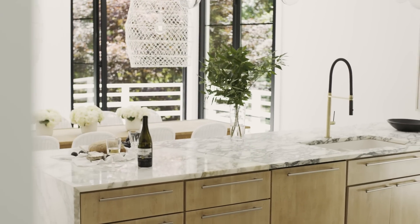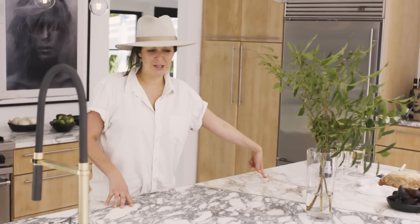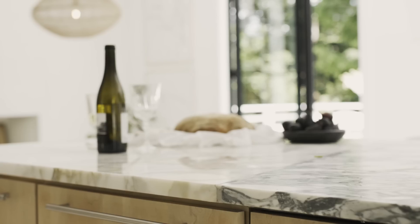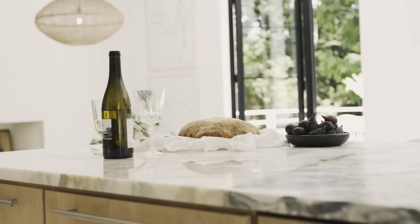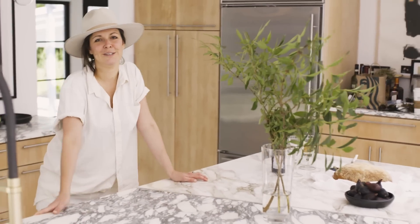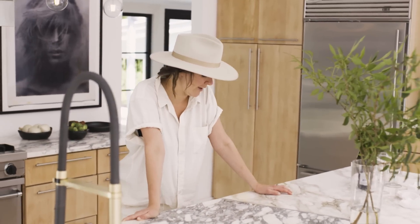I have a couple favorite features about this house. One is the massive marble counter. This is from Armina Stone in Pittsburgh — they have the best stuff. This marble is the fancy marble and I couldn't really afford to do the whole thing, so the creative solution was a seam right down the middle and kind of just play with two marbles living together, which I love how that turned out.